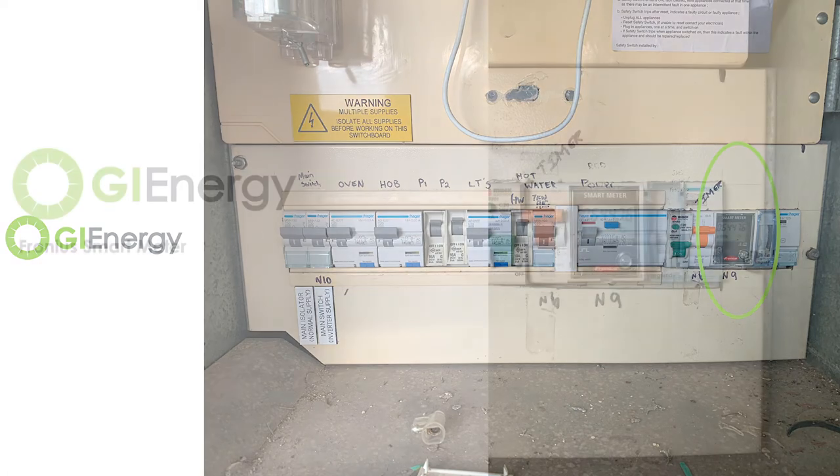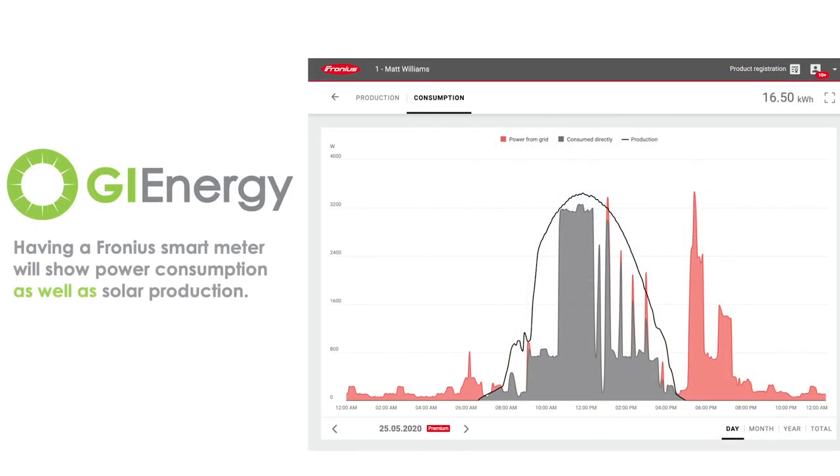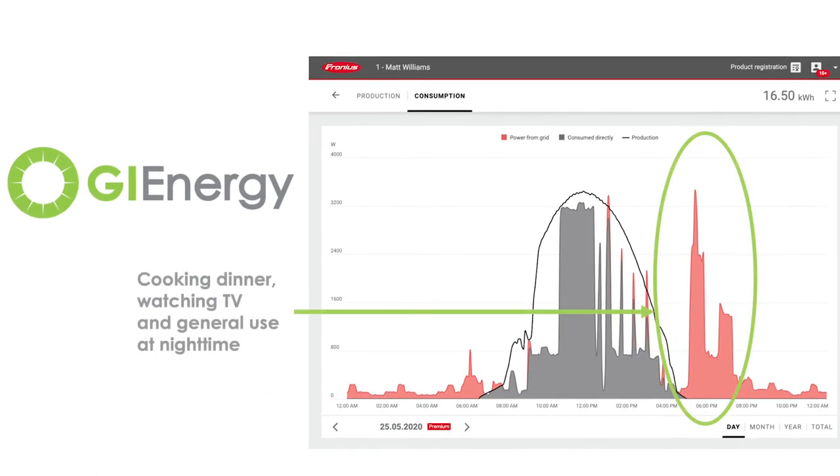The Fronius smart meter allows you to measure how much power you're consuming from your system. It'll measure how much power you're consuming from the grid and how much you're sending back to the grid as well. So you get a full overview of exactly how the system is working around the clock. At night, it'll show you all the power that you've taken from the grid — so obviously if you're cooking dinner, you've got the lights on, the TV on, heating or cooling depending on the time of year, it'll register that as well.